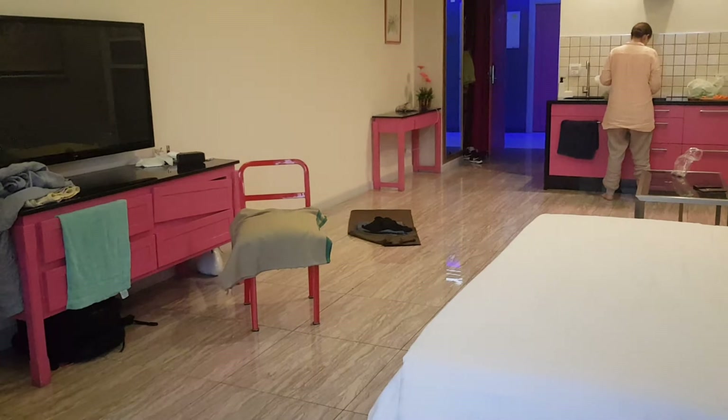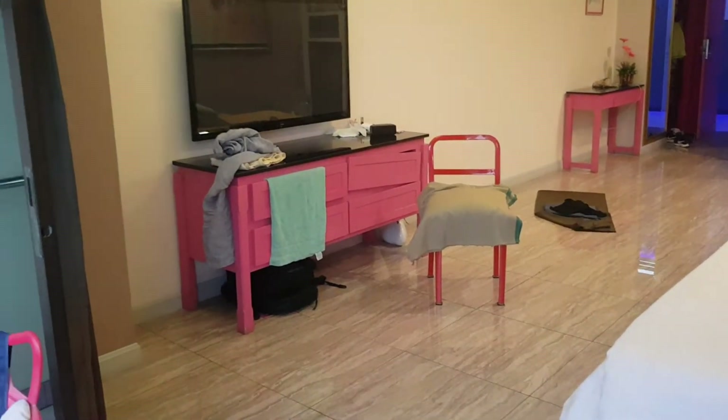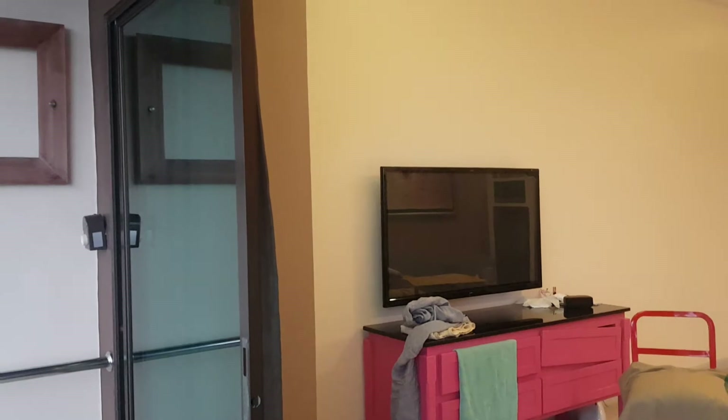A big size TV. They've got colorful rooms — this time we've got a pink one, last time we had blue, and then they have orange and yellow.